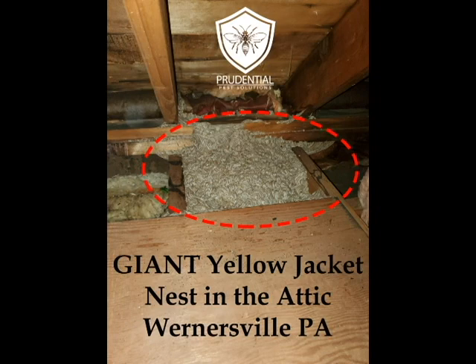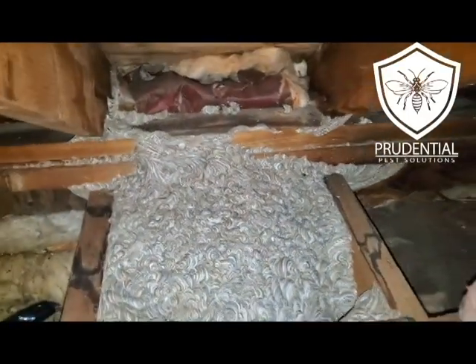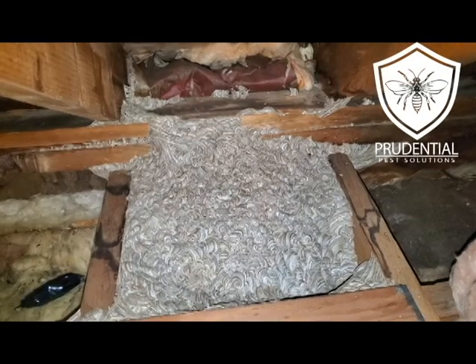Ryan here with Prudential Pest Solutions. We have a project here — a yellow jacket nest, a rather large one, that was in the attic space of a client in Wernersville, Pennsylvania, which is where our office is located.